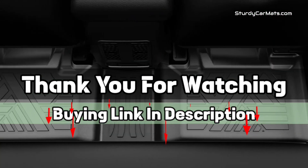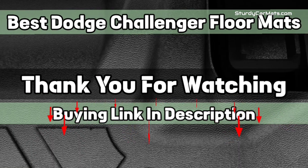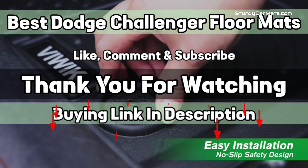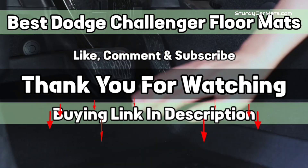So that's it from this video, and I hope you liked this video on best Dodge Challenger floor mats. If this video was helpful to you, please give us a like, comment, and subscribe.